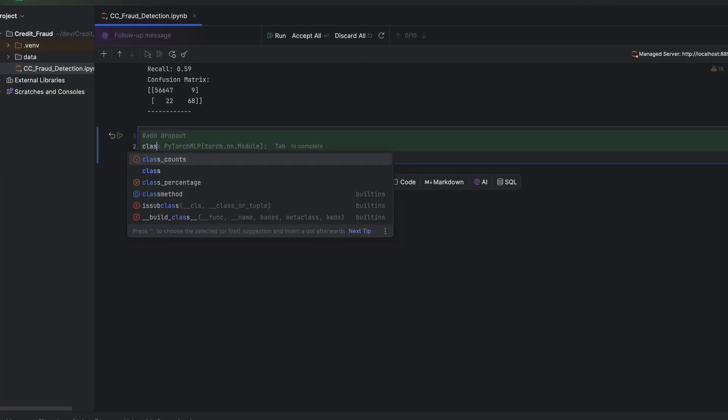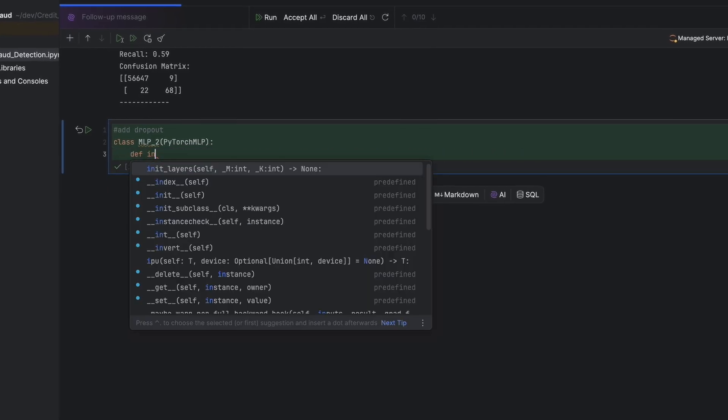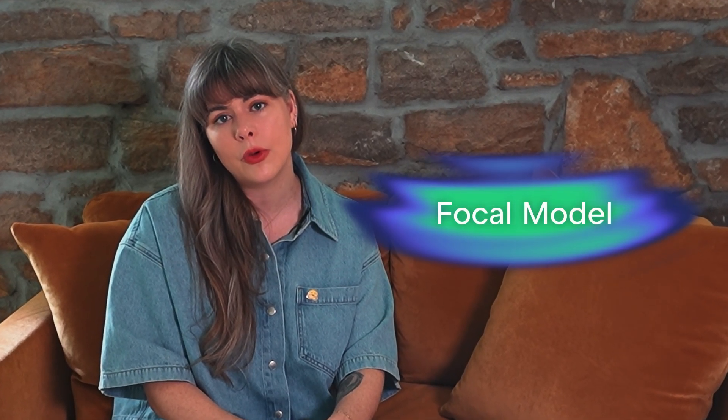Mелум is different. We trained it from scratch — four billion parameters laser focused on code completion. It's small enough to run fast, but big enough to understand complex logic. Nothing else, no extra baggage. Mелум is what we've decided to call a focal model.